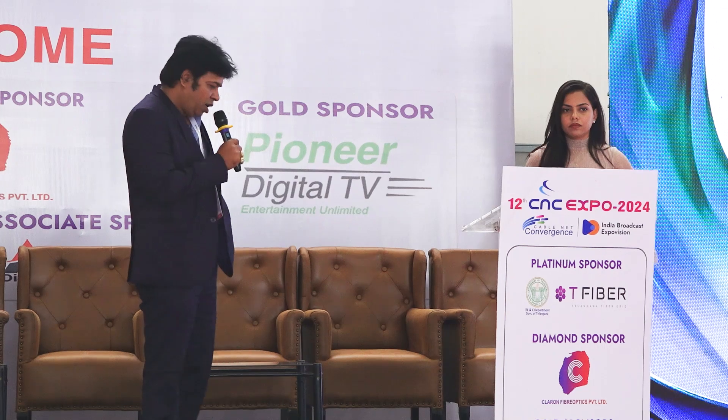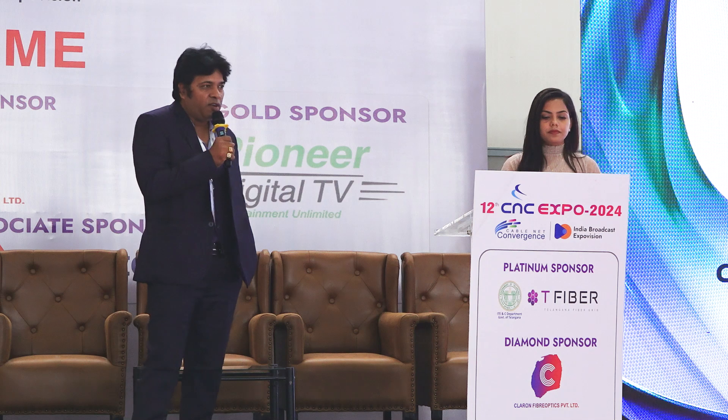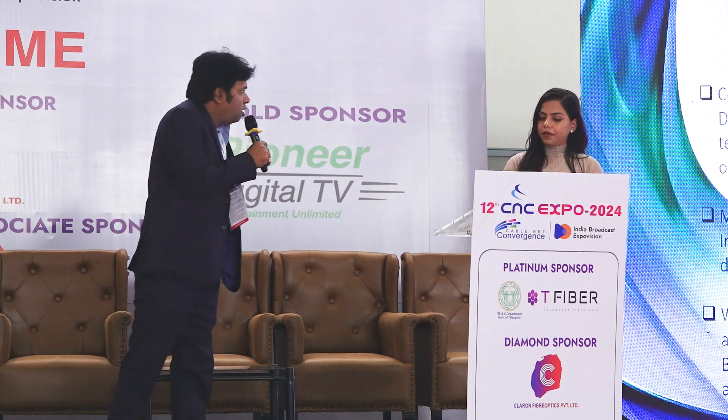We thank everyone for attending today's event at the 12th CNC Expo 2024. We thank Rama Garu and the entire CNC group for giving us the opportunity to bring our company Claron Fiber Optics before you once again. Last year we spoke about the evolution of optical fibers, various types of optical fibers and their usages, and this year we thought to discuss the various types of optical fiber cables in the industry.